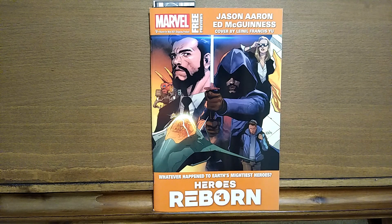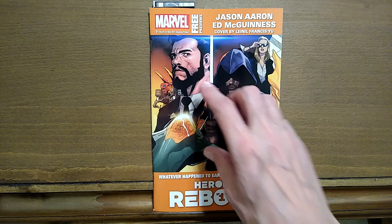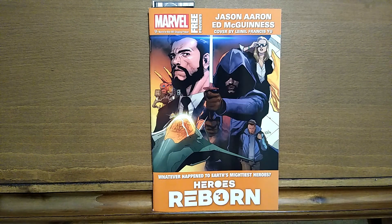Hello and welcome to the Temple of Tomes with your host Indie Comics Jones. Today is February 24th, 2021 and this is episode 213. Today we're going to take a look at the Marvel Previews. This is March order, May delivery at your local comic book store.